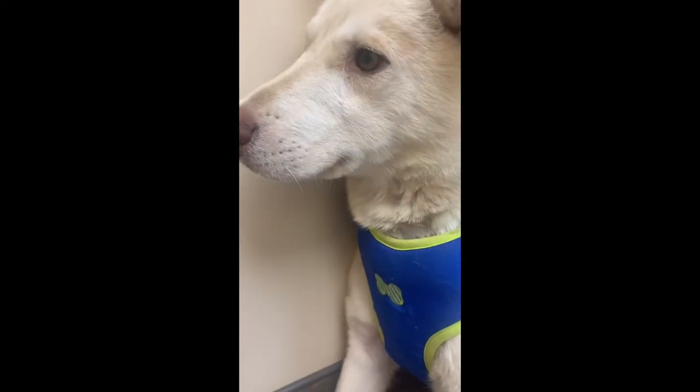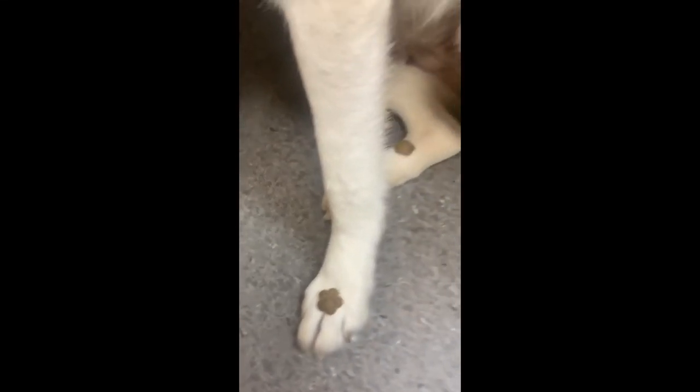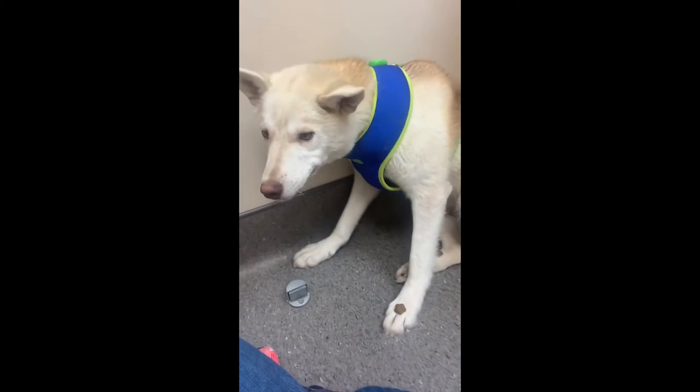Lindy had another vet appointment and I took her all by myself — she did awesome on the car ride. We were in the waiting room longer than expected, so I decided to fool around with treats and put them on her paws. She's really tolerant of little games, so it was kind of nice to see that she could be silly while we were waiting for the vet.